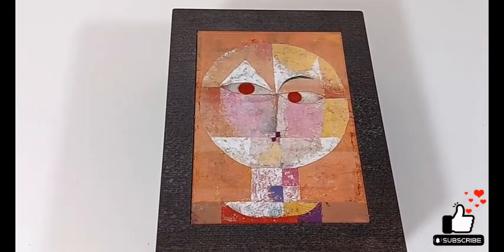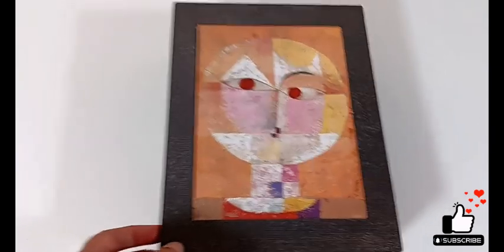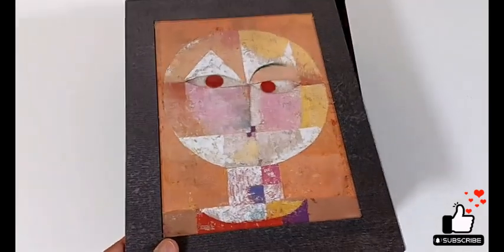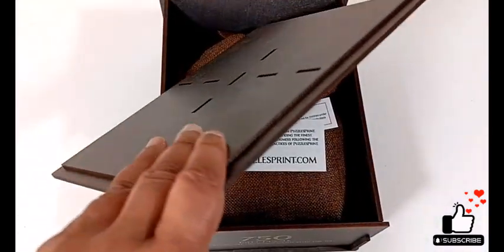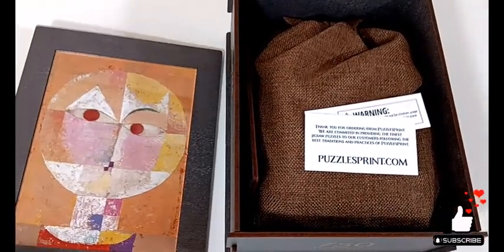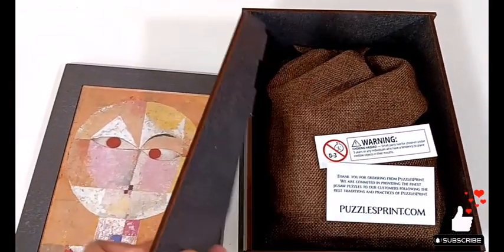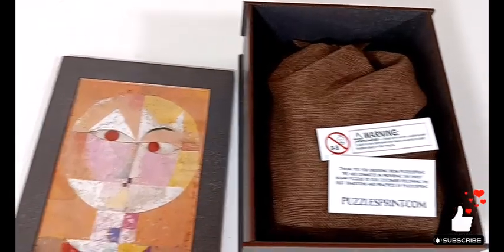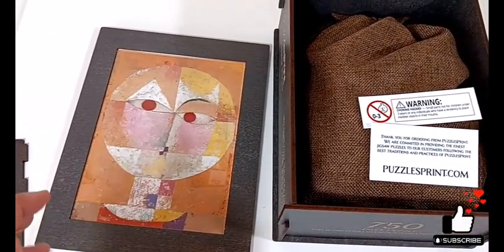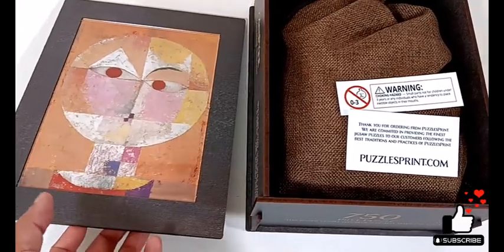I just think the treatment of this particular puzzle was done with such care. This is meant to be a frame — you can actually frame it — and they give you that apparatus in the puzzle itself. It's a really sturdy piece of cardboard. This piece here feels like glass; I'm not quite sure if it's actual glass or really thick plastic, but it has the weight of glass and it's quite heavy.